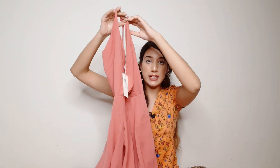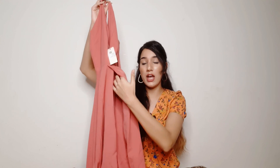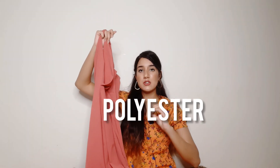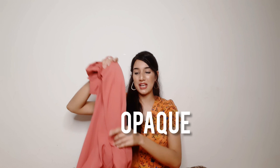You can see this pattern — it's a beautiful abstract print — and there is a slit from below. This slit is quite long, and if you are not comfortable with it, you can stitch it wherever you like or pin it up. The fabric is polyester but it's a very soft fabric, and it's not see-through — it's a good opaque dress, so you don't have a see-through problem. Because it's a solid color and the polyester gives it a nice fall.